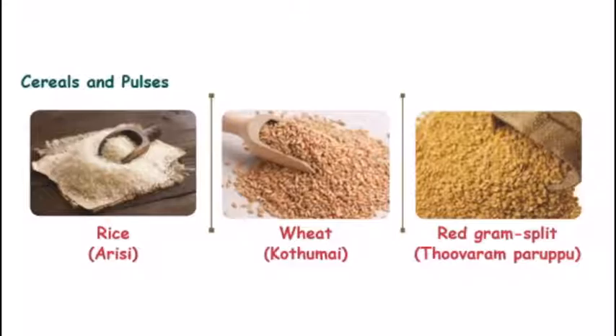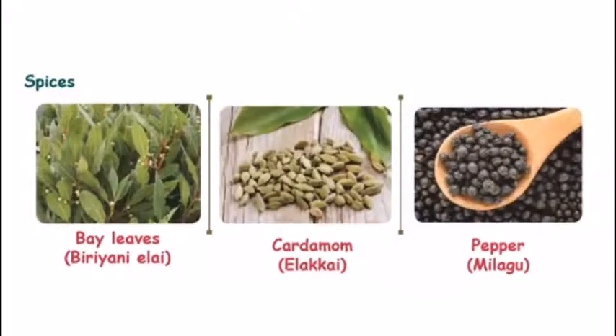Then cereals and pulses. Rice — Arisi. Wheat — Kodumai. Red gram split — Thovaram Parupu. Then spices: bay leaf — Biriyani Yelai. Cardamom — Elakai. Pepper — Milagu.